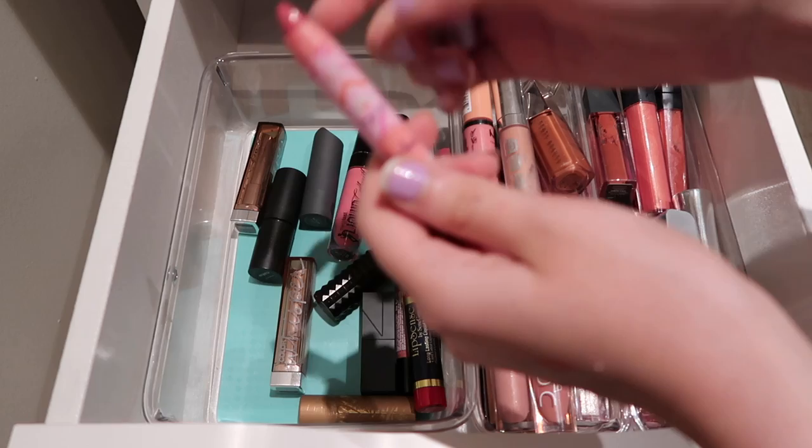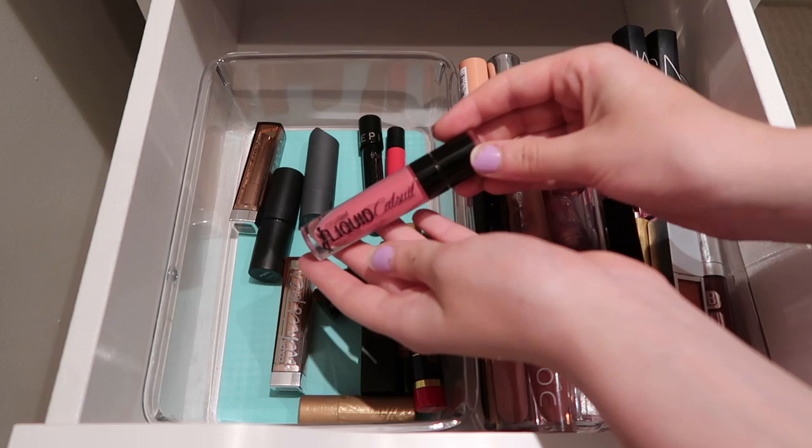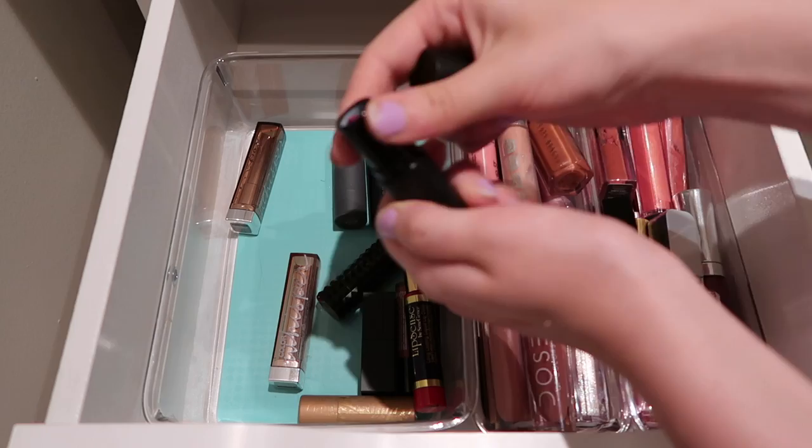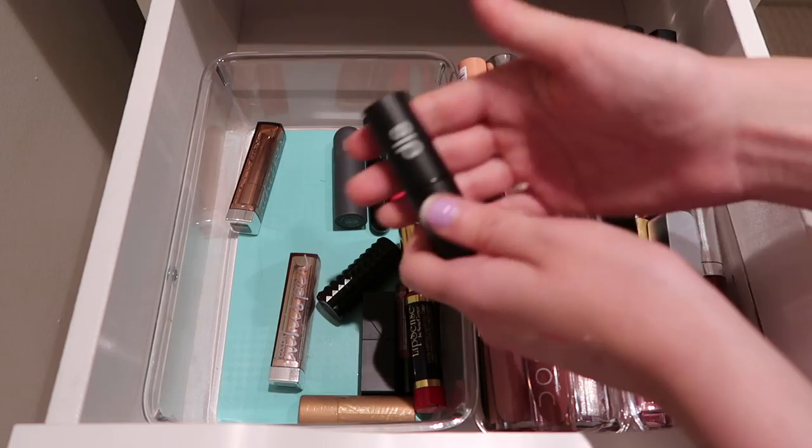Then I have my Wet n Wild Liquid Catsuit. I do enjoy this, I don't love this shade, but I do wear it on occasion, so I am going to keep it around. This is a really cool one from Dès - I think I got this in Ipsy, but this shade is beautiful. I don't wear it all that often, but whenever I do I really like it, so I'm going to keep it. And that's a dirty little secret, by the way.